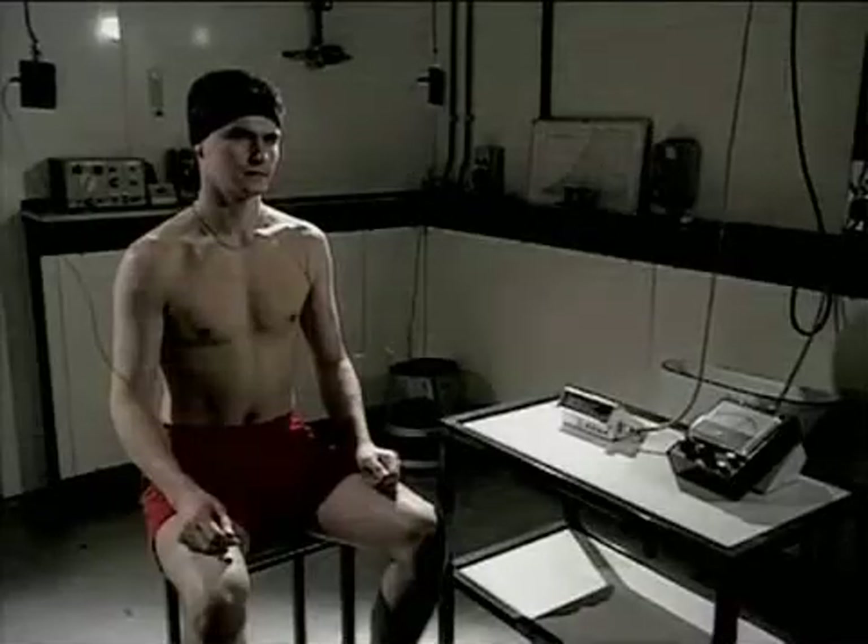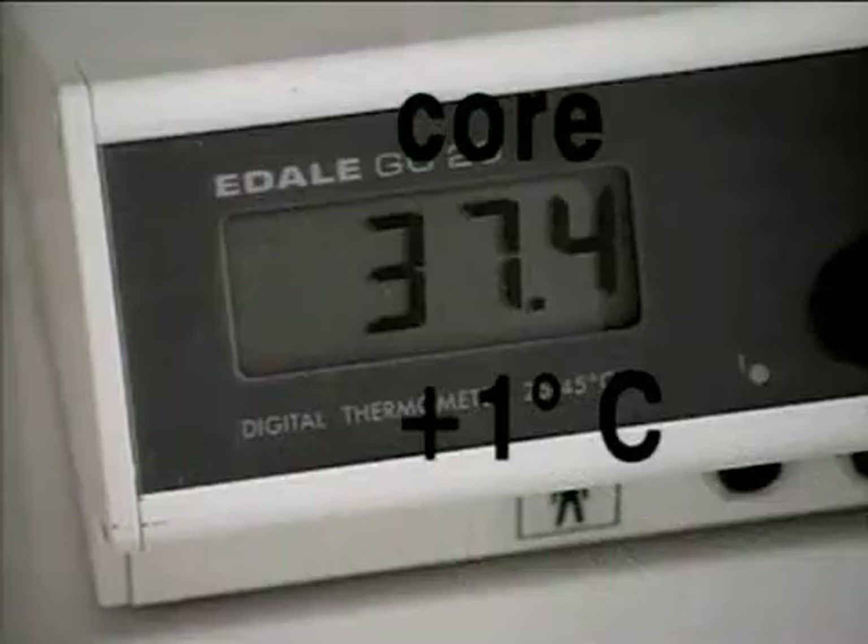But deep inside, Jim's core temperature remains much more steady. It's risen by only one degree Celsius to just over 37.